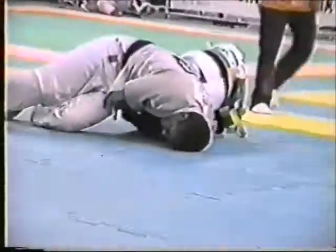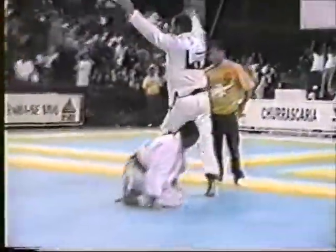The choke works when you're on top of your opponent with a collar grip under the neck and shift your weight forward, continuously walking in a circular motion much like the arms of a clock.